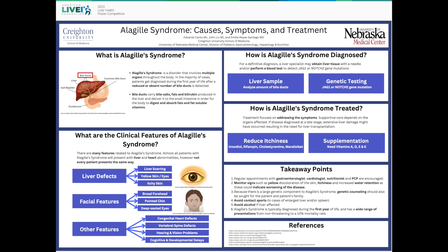Alagille Syndrome is a fairly rare disease affecting one in every 30,000 newborns. However, it's a disorder that involves multiple organs with different degrees of severity. Even though it has slight variations in presentation between children, one of the most common issues involves the abnormal formation of bile ducts within the liver.